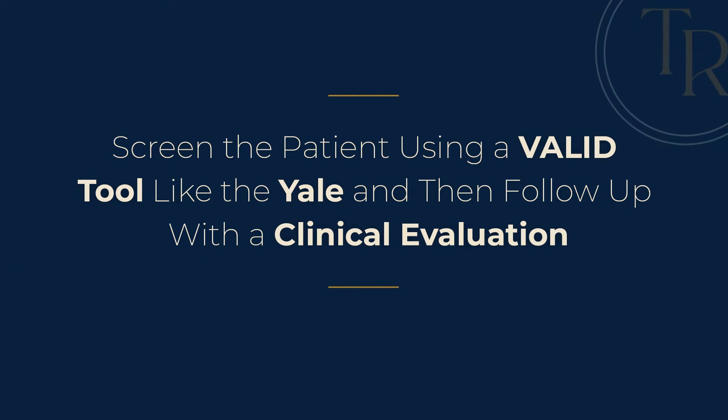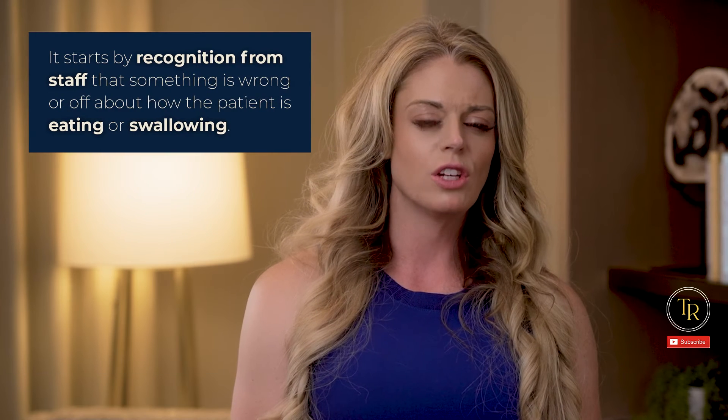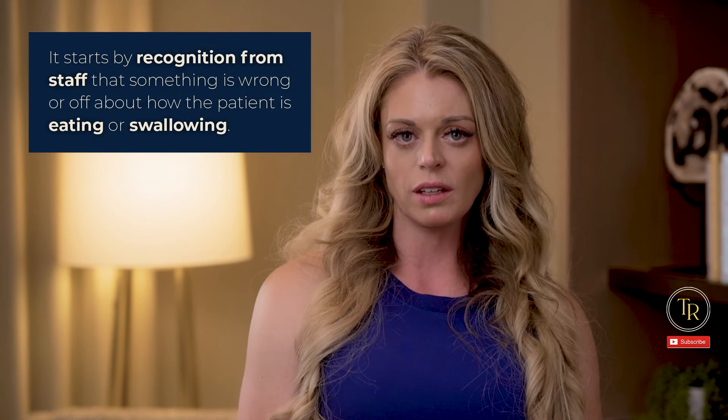Number two: screen the patient using a valid tool like the Yale, then follow up with a clinical evaluation. Where does the dysphagia identification process begin? It starts by recognition from staff that something is wrong or off about how the patient is eating or swallowing, typically followed with a formal request to screen the patient for dysphagia or for a particular feeding difficulty.